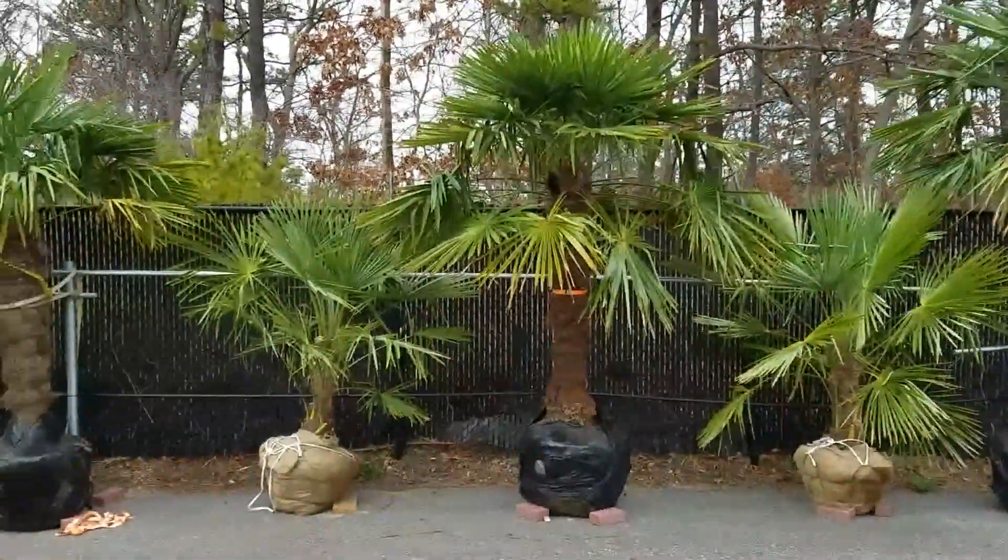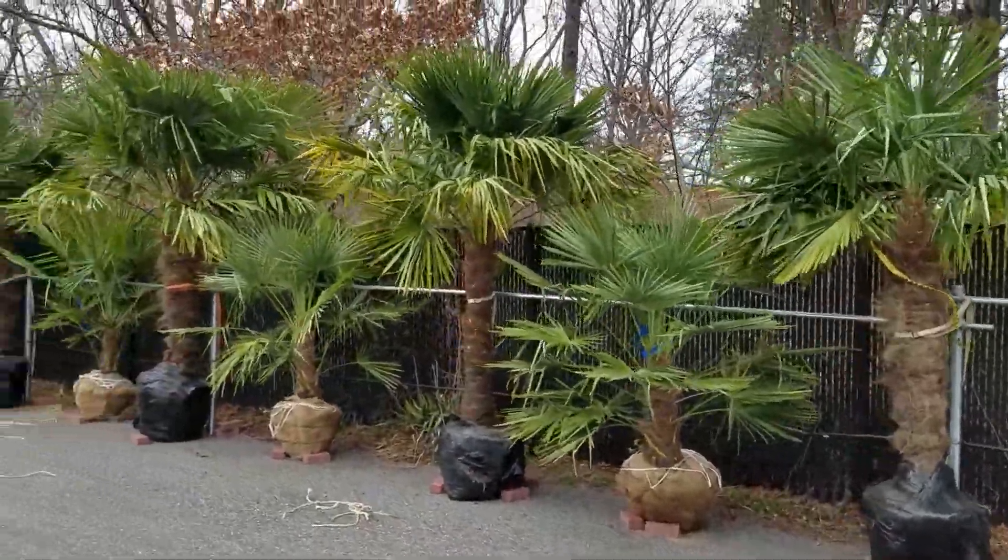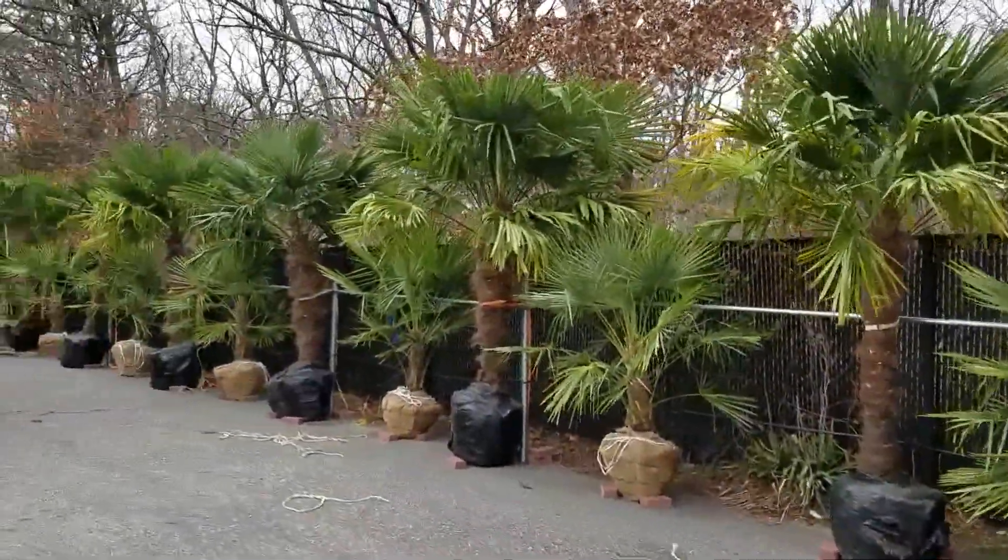Welcome to Islander White Palm Trees. We just got our first shipment in of windmill palms ranging in size from 4 foot up to 12 foot tall.